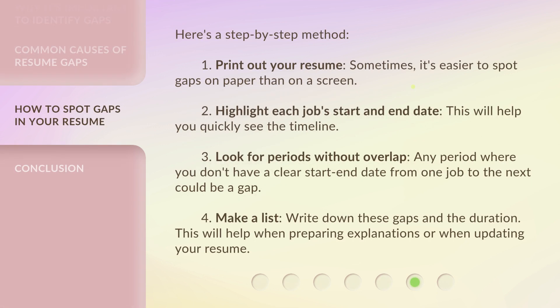Here's a step-by-step method. 1. Print out your resume — sometimes it's easier to spot gaps on paper than on a screen. 2. Highlight each job's start and end date; this will help you quickly see the timeline. 3. Look for periods without overlap — any period where you don't have a clear start-end date from one job to the next could be a gap. 4. Make a list: write down these gaps and the duration. This will help when preparing explanations or when updating your resume.